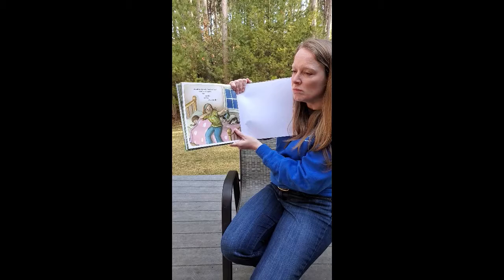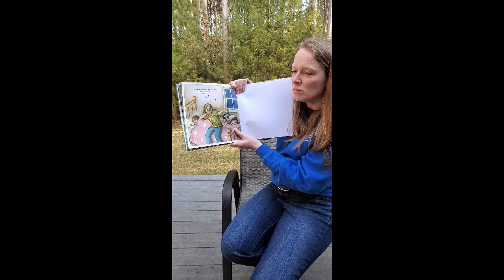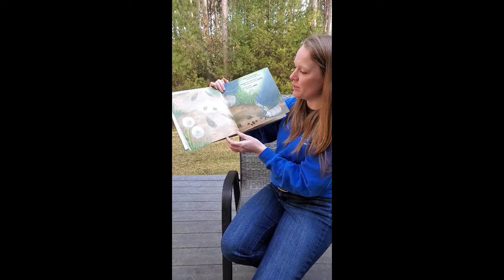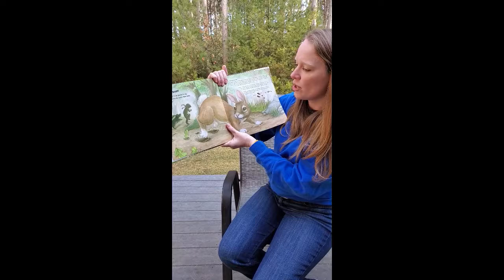At bedtime, Mom asks, what's all that? Shoo-bop-be-bop — that is scat. So we'll go back through and read more about some of the animals that we met in the book and learn how to recognize their tracks and their scat.